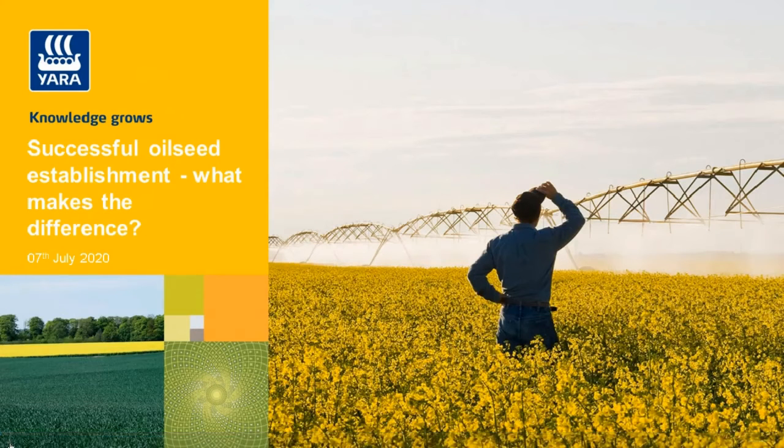Good evening, ladies and gentlemen, and you're very welcome to another Yara webinar. We'll be focusing on oilseed rape for the next 30 minutes or so, and how we can create a successful establishment of the crop.